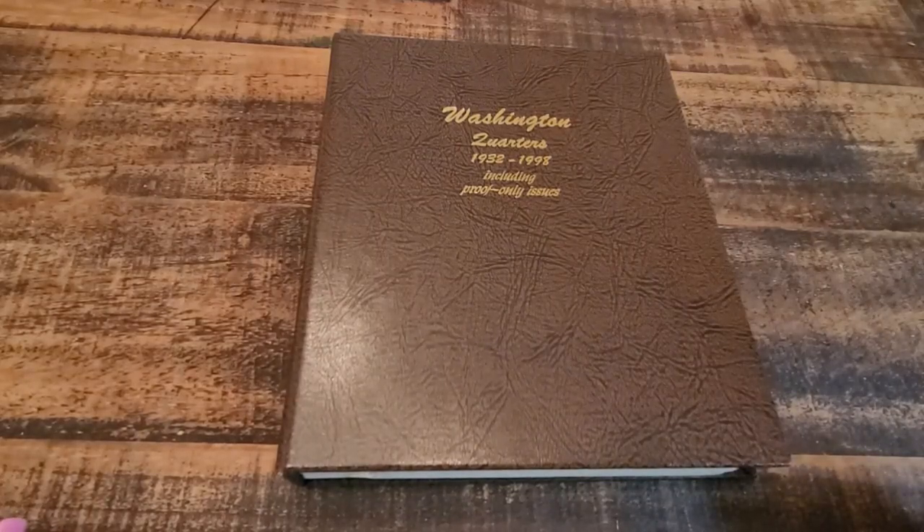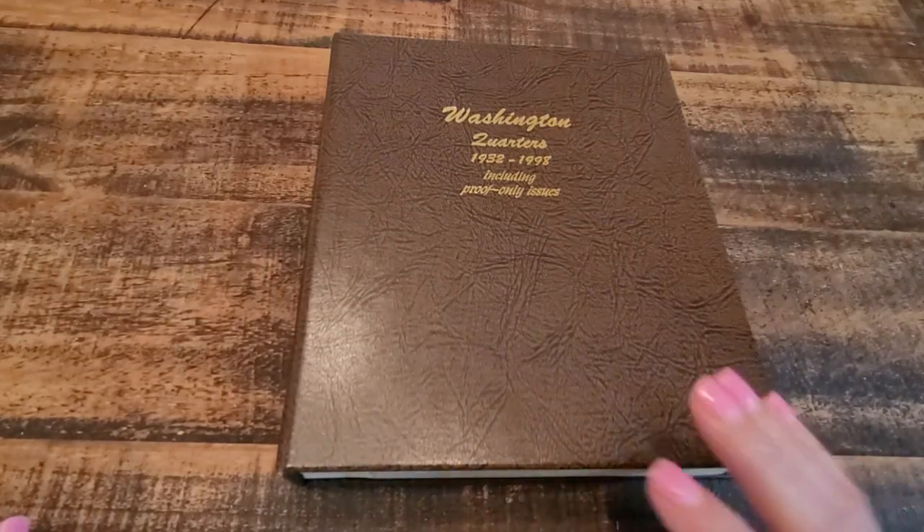Hi everyone, I'm Gina R and I'm back with my Washington Quarter Dansco album.